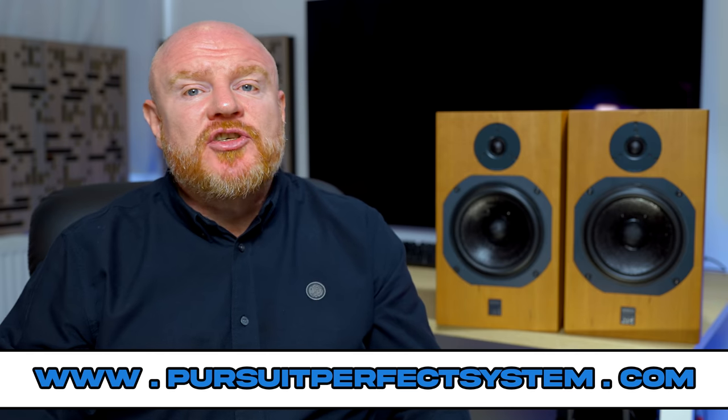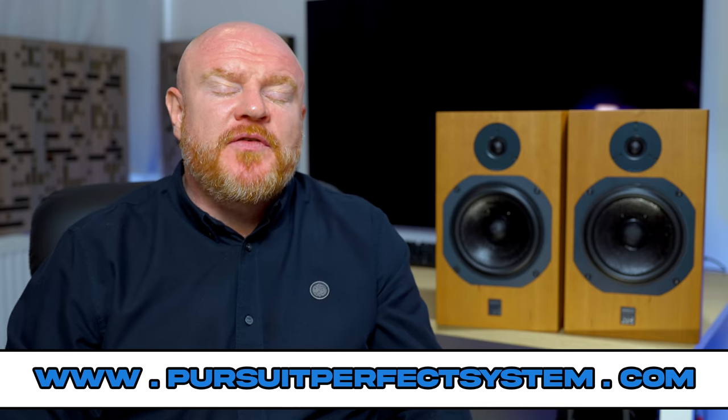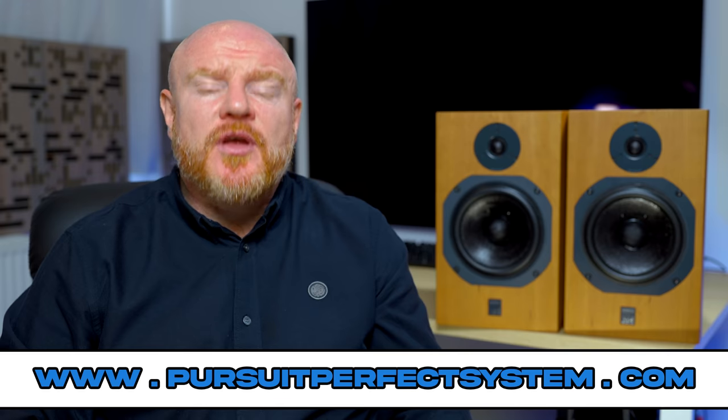So make sure you subscribe to the channel and hit the notification bell so you don't miss anything. I hope you've enjoyed this video — if you have, please hit the thumbs up button, and I'll definitely see you soon. Take care. Bye.